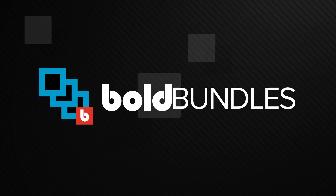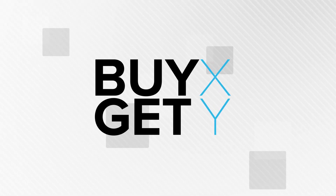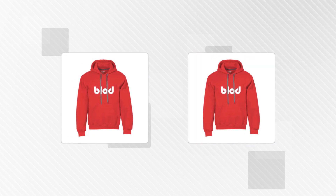We've got some exciting new updates for our Bold Product Bundles app that we'd love to share with you. Check this out! Product Bundles now allows you to offer Buy X, Get Y promotions for your customers without using discount codes.